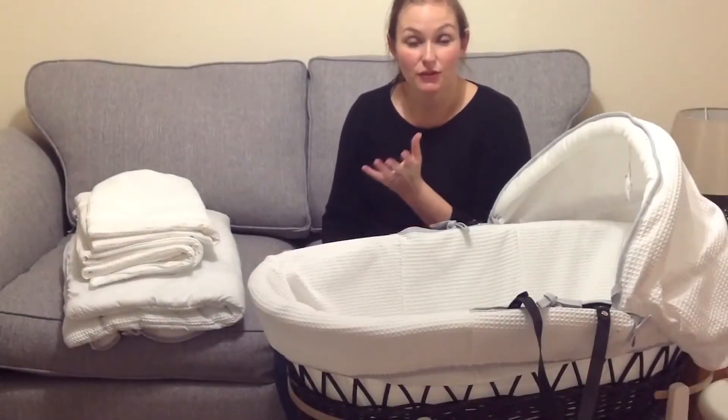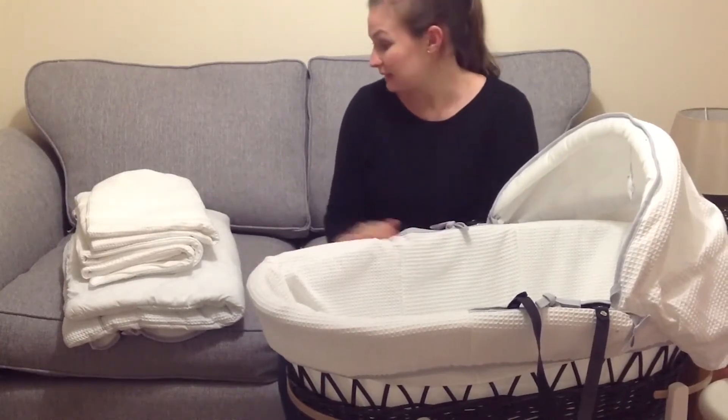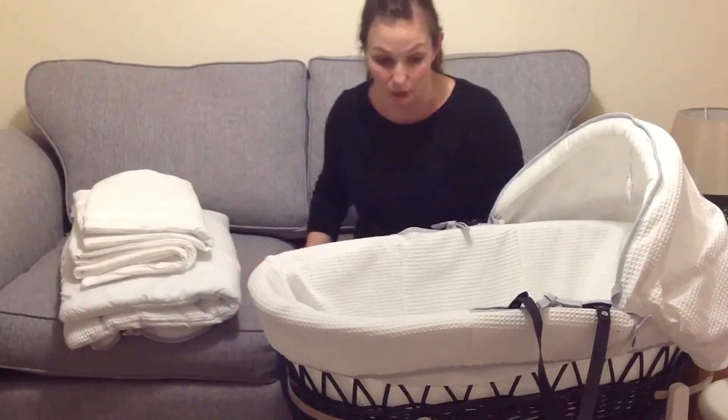Hello, we've been reviewing the Silver Lining collection by Claire de Lune, which includes the Moses basket, a blanket, a cork blanket, changing mat and a hooded towel.